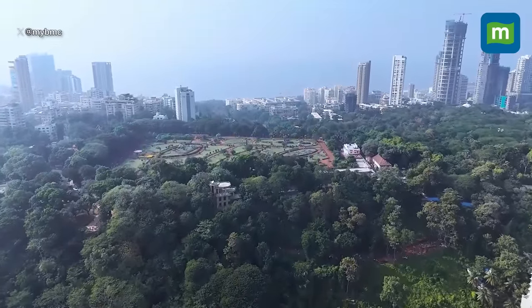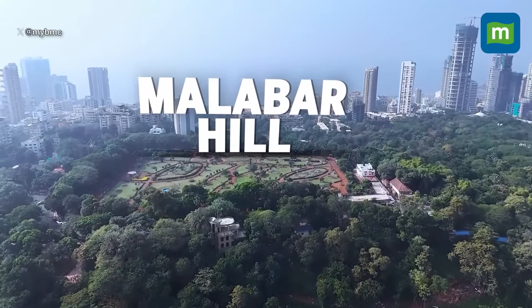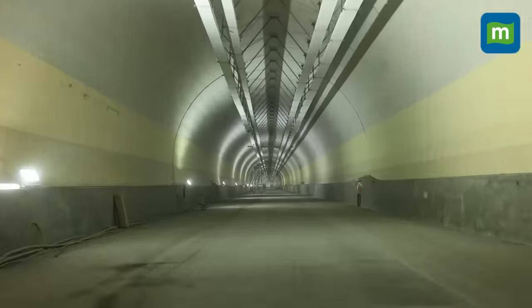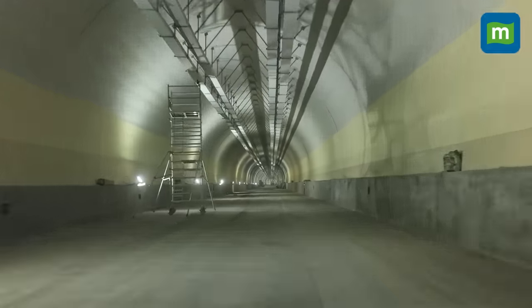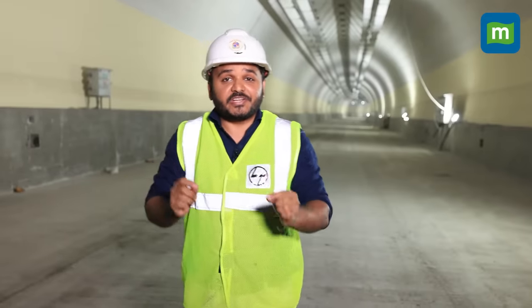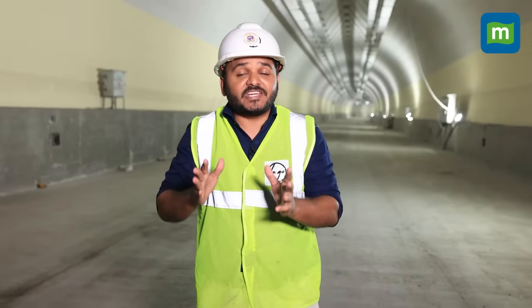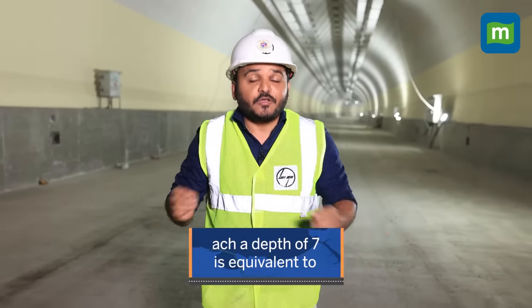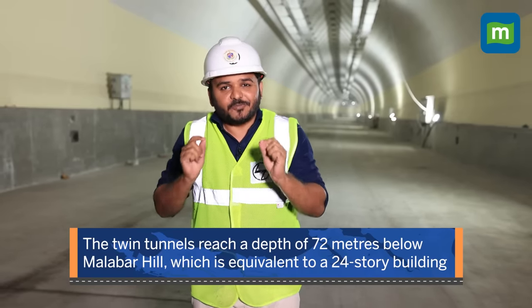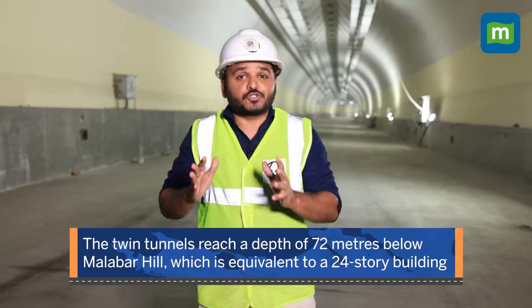The coastal road project had to go through Malabar Hill to offer quick access to commuters. The authorities constructed twin tunnels under Malabar Hill, which is one of the project's highlights. Right now we are in the twin tunnels of the Mumbai Coastal Road, which are partially under the Arabian Sea. We are at a point which is 72 meters below Malabar Hill — equivalent to a 24-storey building.